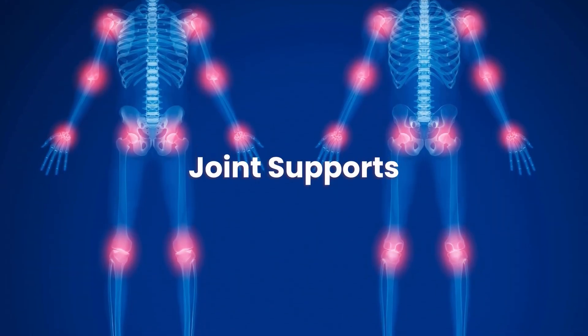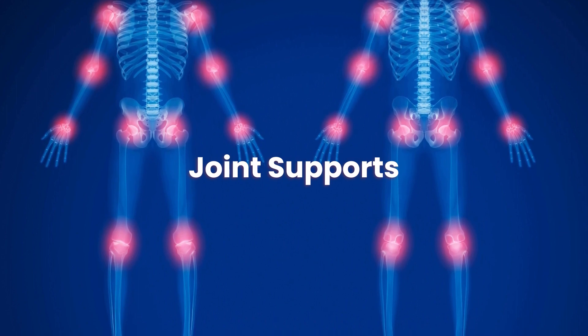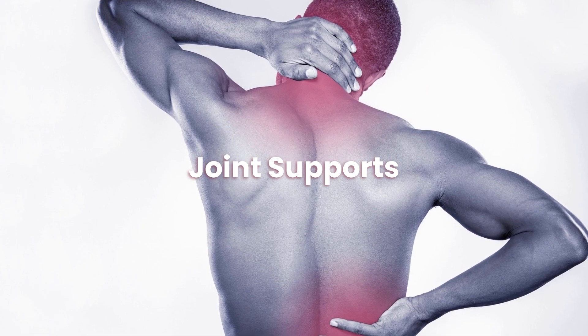What are the benefits of having joint supports? The main benefit of joint support is that it gives you extra strength and protection for people with limited mobility.